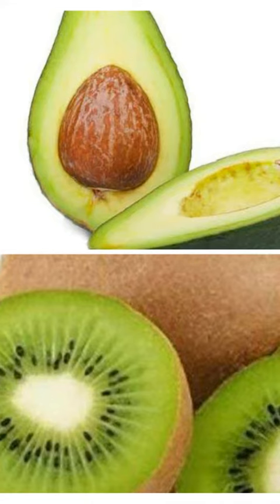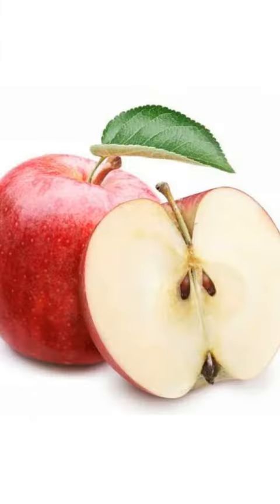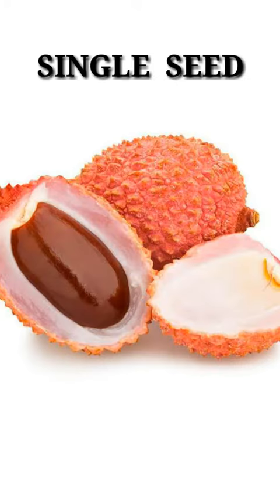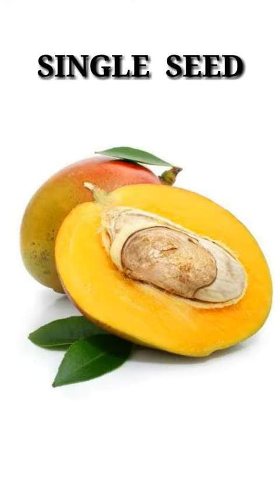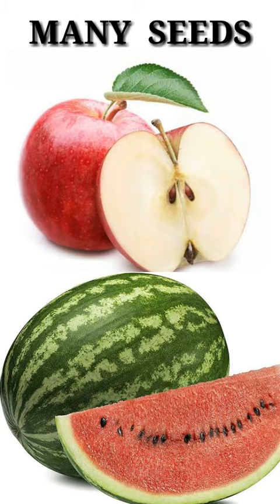Seeds can be both big and small. Big seeds like the one you find inside a mango, and small seeds like the one inside an apple. Some fruits have only one seed, like lychee and mango, and some have many, like papaya, pomegranate, apple, and watermelon.